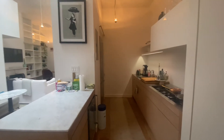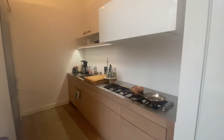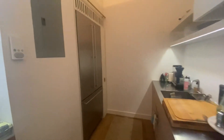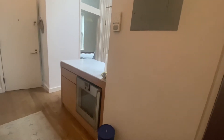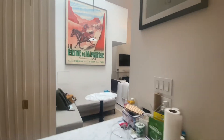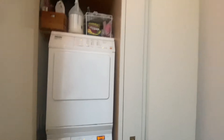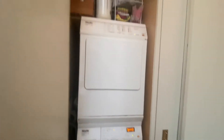You walk in and you enter into the kitchen. Lots of storage. Washer and dryer, as you can hear. And coat closets.